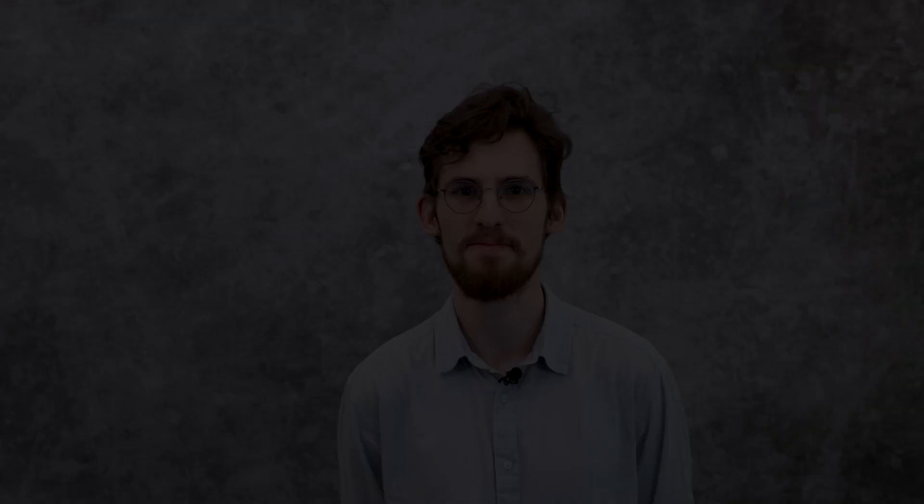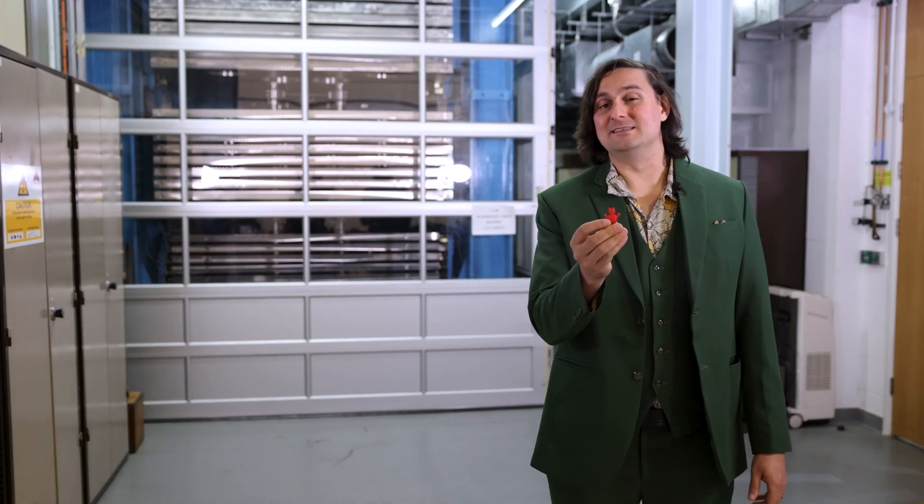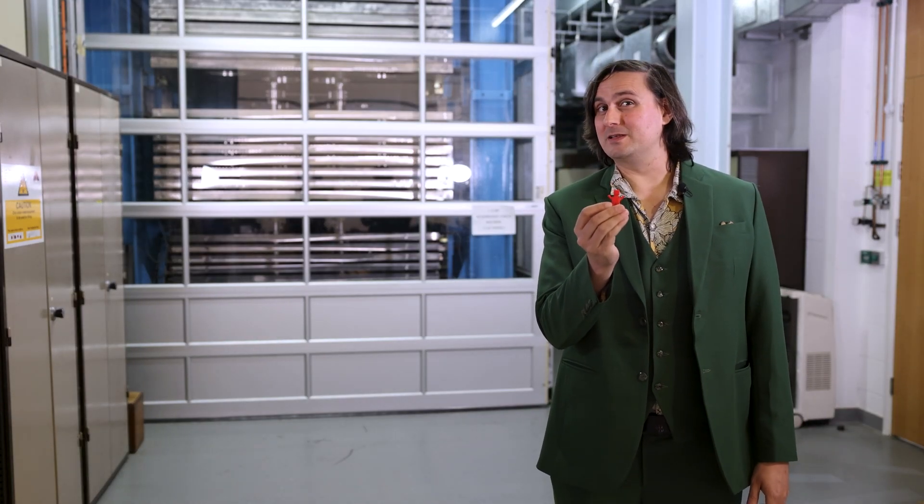I was put in charge of printing SI-Bots, and I had a go at stacking them and managed to stack a possible world record of 9. And this is an SI-Bot before it's gone in the machine.